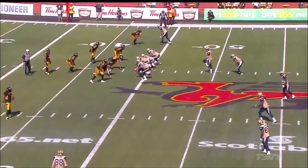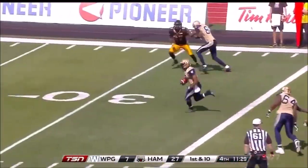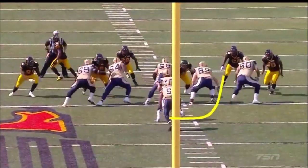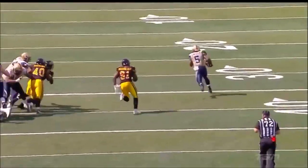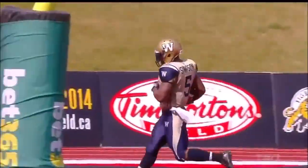Here's Justin Goltz in for his second series, the third Bomber quarterback to see action today. Handing it off — Chad Simpson, big hole — and this is a touchdown. Chad Simpson, 44 yards for a touchdown for the Bombers. At a 75-yard run — his last visit to Guelph — and that one was too easy.